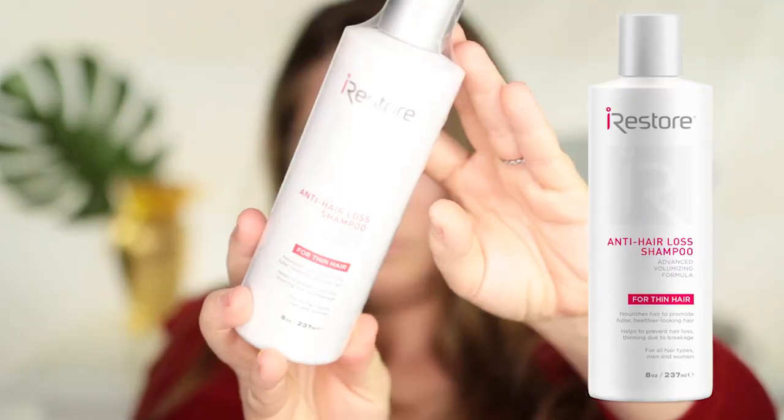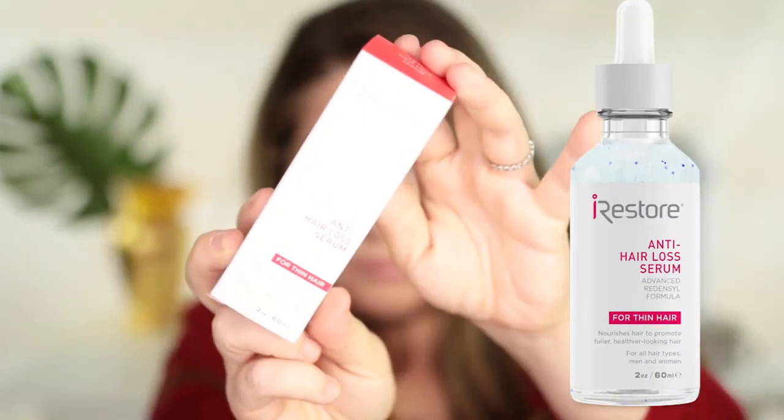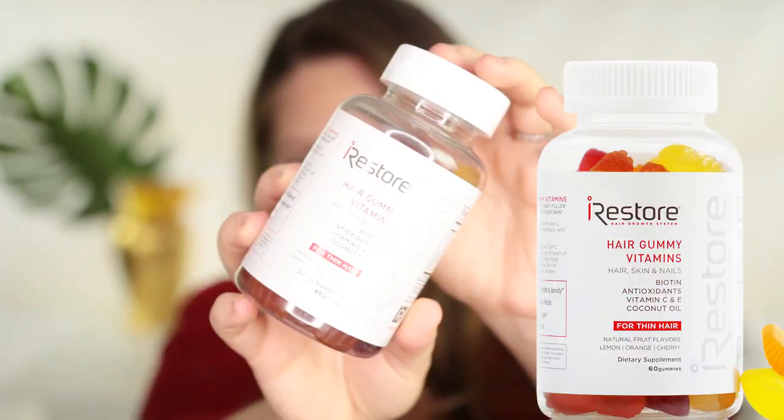This is the remote control. They also sent me a portable battery with a little clip so you can clip it and be hands-free — really cool since I like being able to move around the house. They also sent a shampoo, conditioner, and serum that are paraben-free, sulfate-free, and drug-free, helping to strengthen hair follicles and combat thinning. They also sent hair growth vitamins and hair gummies with biotin, antioxidants, vitamins C and E, and coconut oil.